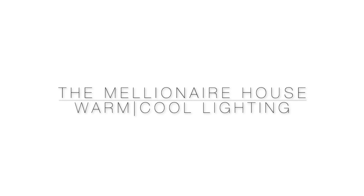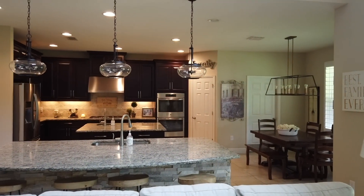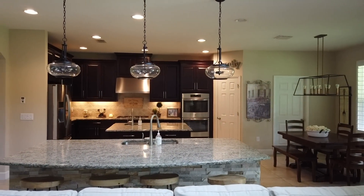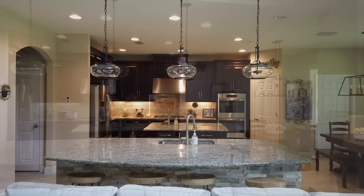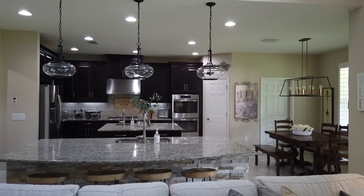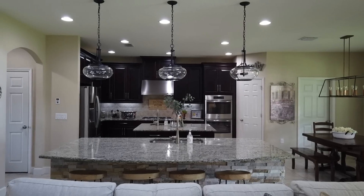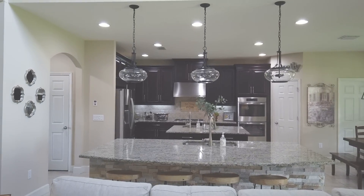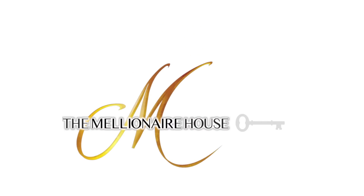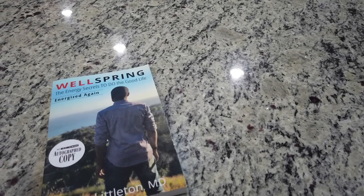Hey there, millionaire house friends, and welcome back to the channel. In today's video I thought it would be helpful to share about some recent updates I made in our home, changing our warm lighting over to cool lighting. I thought it would also be helpful to share about some of the health and wellness benefits involved in making these simple updates. As always, I sincerely hope you like this video, and if you walk away with at least one new pearl of knowledge, please like and consider subscribing to the channel.